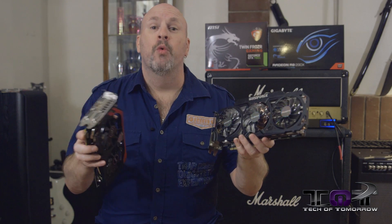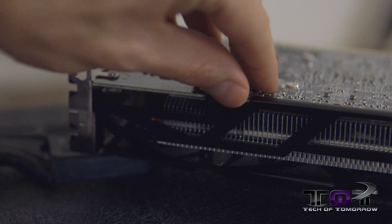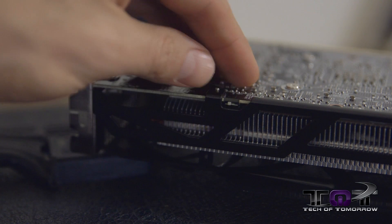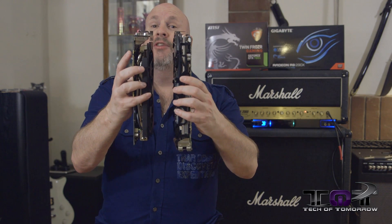In this hand, I've got the Windforce R9 290X, the bad boy of the AMD camp. This is the Windforce Overclocked Edition, and it has a switch for silent or turbo mode. Both cards require a single 6-pin and a single 8-pin power connector. The AMD card is a little bit longer. So, with that said, let's jump into the battle.